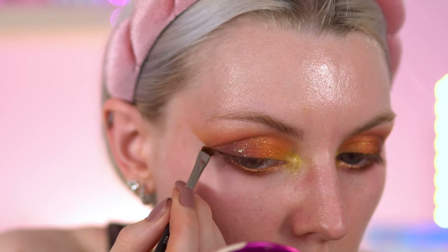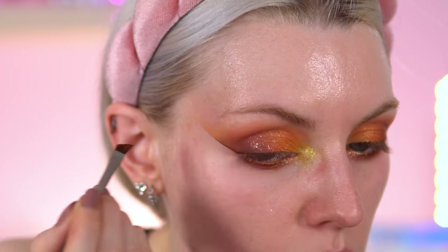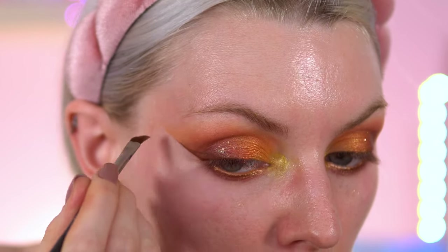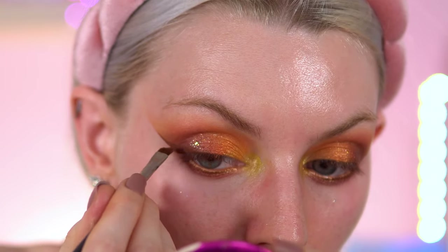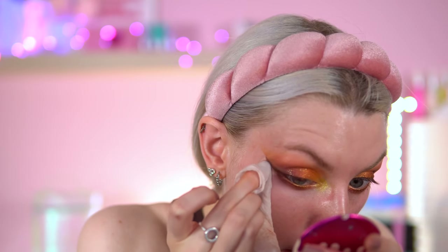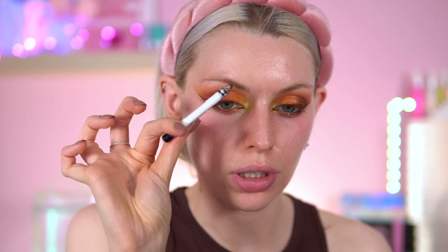Let's see if we can do a brown liner situation. I can't decide — when you're used to black eyeliner, brown is hard to get used to. I'm just going to go into the outer corner waterline using my Revolution Re-Love Cult Eyeliner Pencil. Okay, I feel like it's time to go into base.